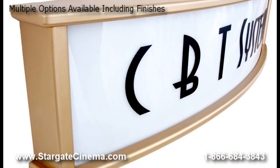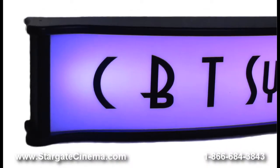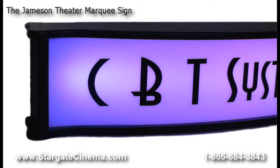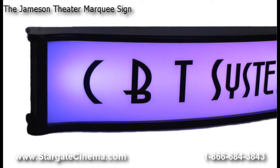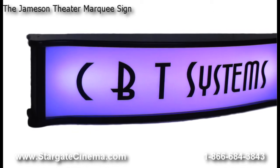Our marquee signs use low-voltage, energy-efficient, eco-friendly LED technology that will go easy on your electricity bill. The color illumination uses RGB LED technology which displays many different hues and colors.